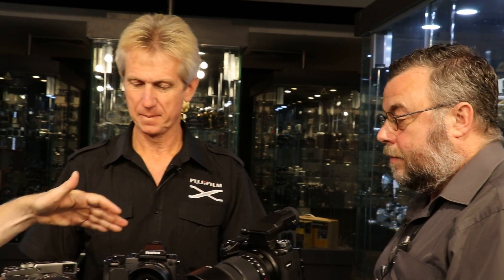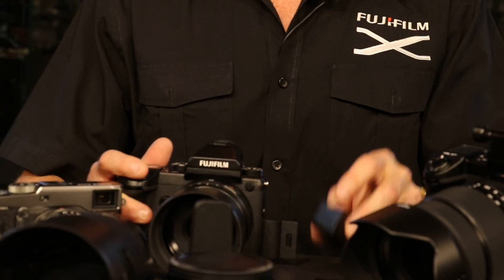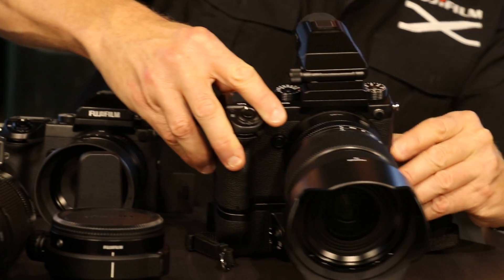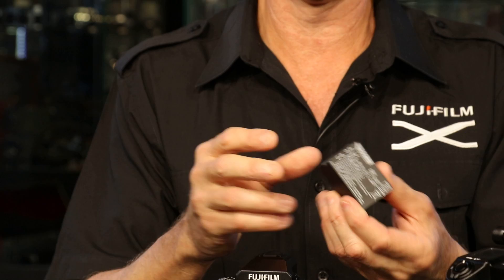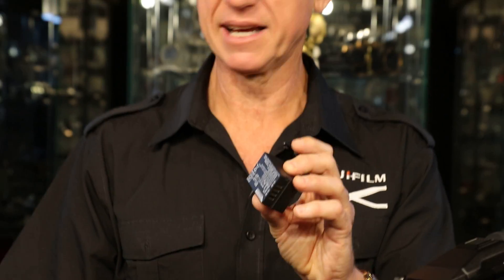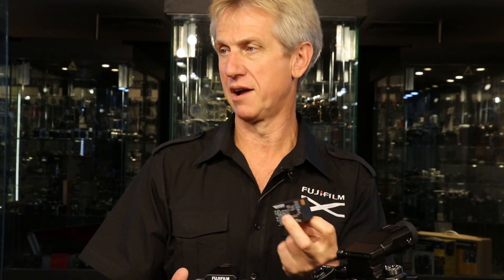Let's pop the battery out to show people. It's a very beefy battery with great battery life — it's bigger than the NP-W126S that's in the X-Series cameras. You get about 400 shots out of that. With the grip on, you put a second one in for 800 shots. If you put the camera into economy mode, you can stretch it out to about 900 shots for the two batteries.